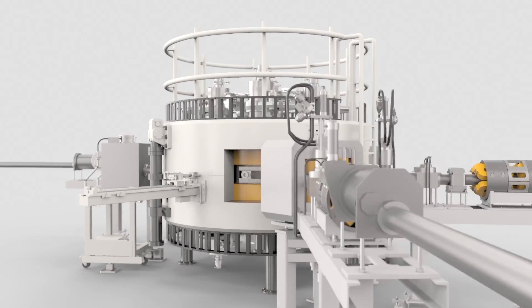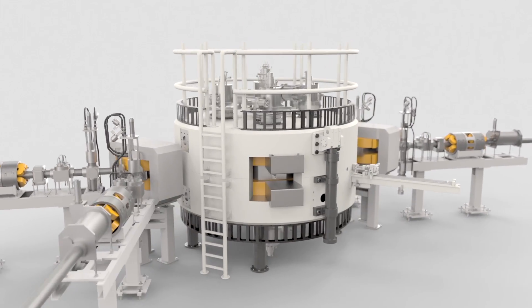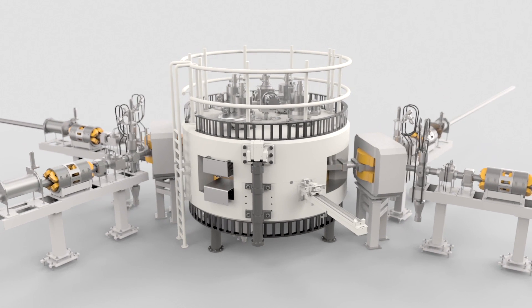We are proud to announce that the Cyclone 70 at ZevaCore has reached its first full beam at full energy. The cyclotron commissioning was done ahead of schedule thanks to the excellent site work and the support of IBA in Belgium. The Cyclone 70 produces 70 MeV proton beams at 750 microamps. The machine is now ready for customer operation.